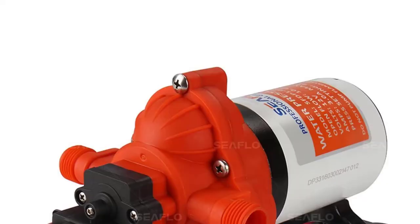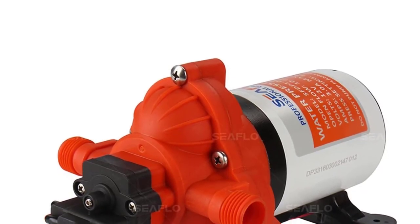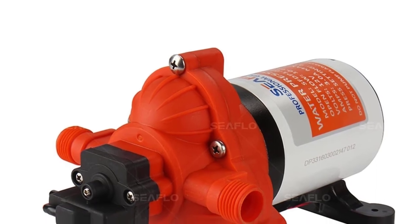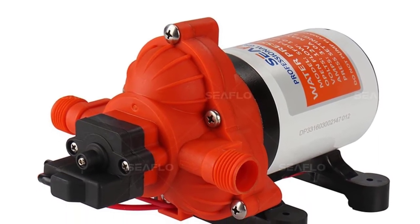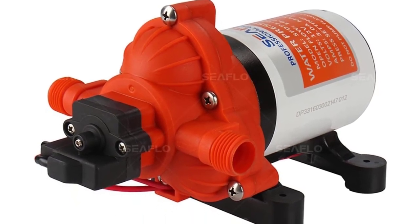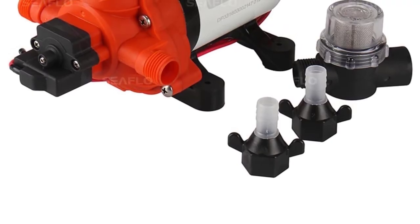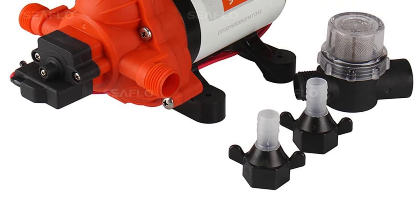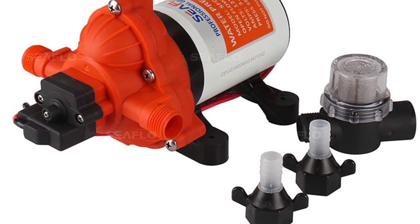This pump self-primes so that it can handle RV piping that requires a rise of up to 6 vertical feet. It's also designed to run dry without the motor or components sustaining damage. This pump can provide a flow rate of 3 gallons per minute, which is adequate for most moderate RV applications. It's also capable of handling liquid temperatures up to 140 degrees Fahrenheit, adequate to work in conjunction with most standard RV water heaters.